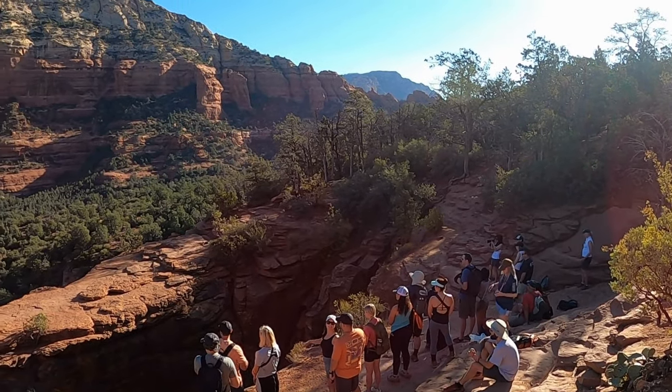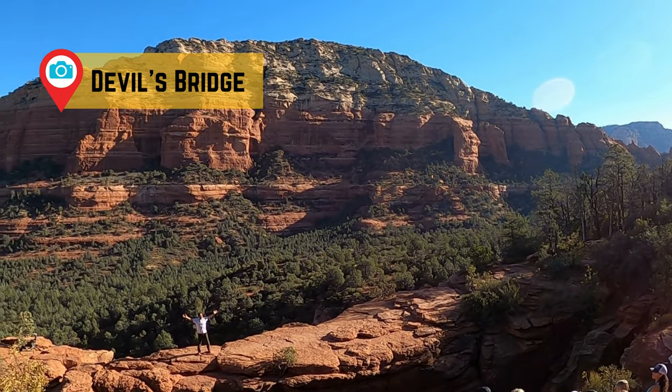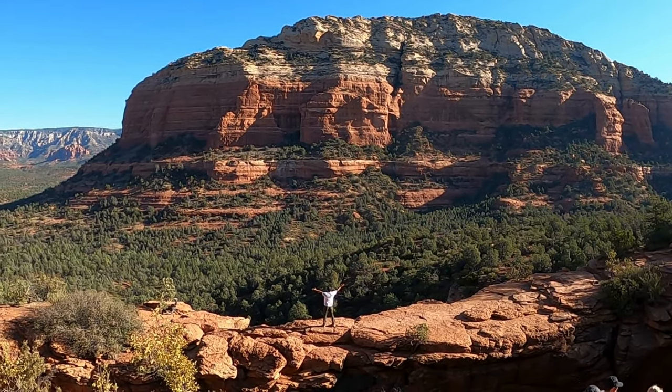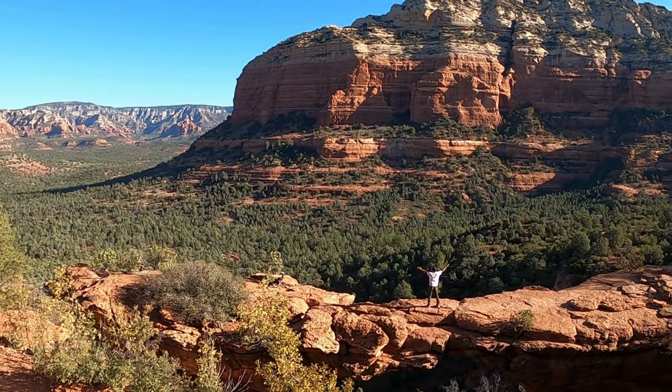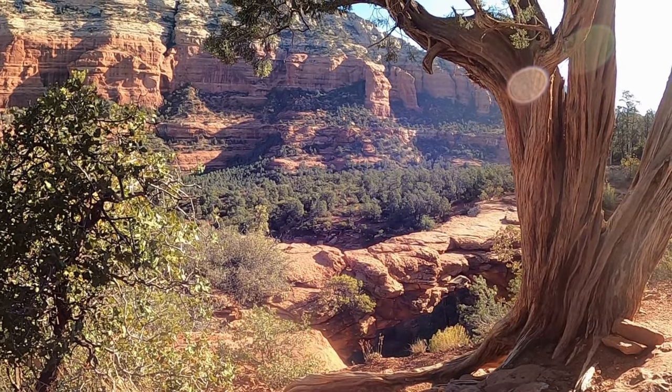Once you arrive, the view from Devil's Bridge is absolutely worth the effort. This iconic rock formation is a popular spot, so expect crowds waiting for their photo opportunity. But the stunning panoramic views of Sedona's red rocks make the wait well worth it.